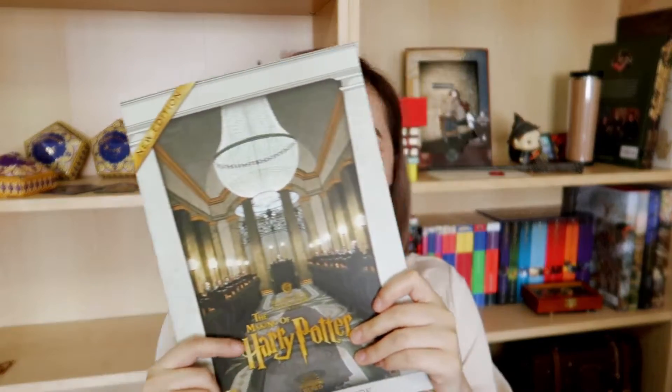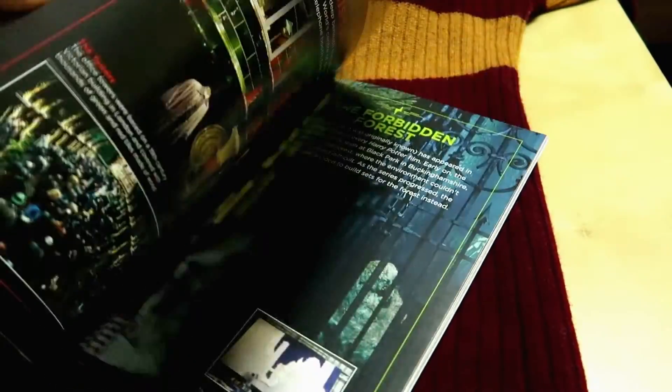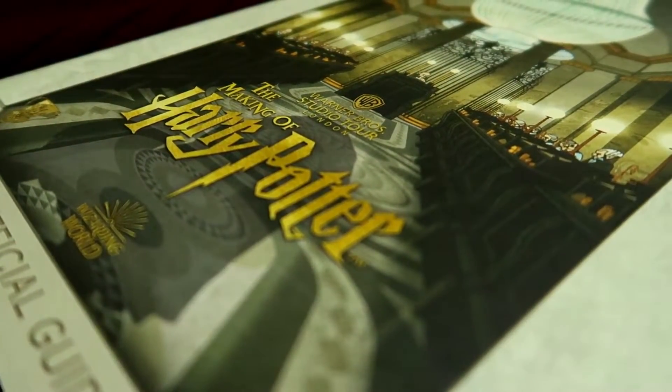The second item I got as part of my deluxe tour package, and it is the souvenir guidebook. It has Gringotts on the front, which is the newest expansion from 2019. It has information on nearly everything in the tour including the props, sets, and costumes, and if you miss anything during the tour it will probably be covered in here. I believe you can get this for £9.95 at the studio shop at the very end of the tour.